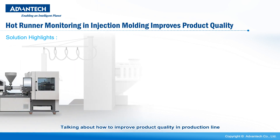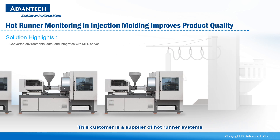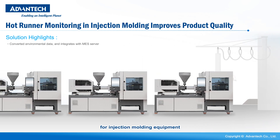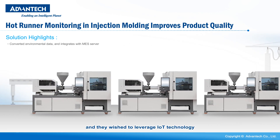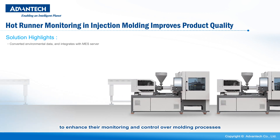Talking about how to improve product quality in the production line, this customer is a supplier of hot runner systems for injection molding equipment, and they wish to leverage IoT technology to enhance their monitoring and control over molding processes.